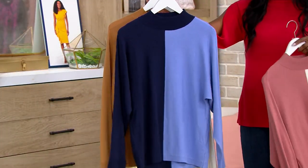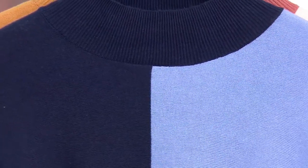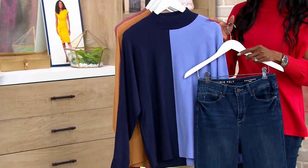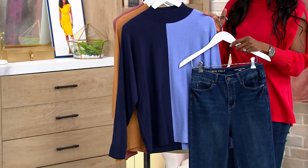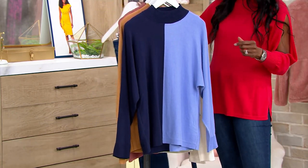Here's your Navy Periwinkle. I know you guys are going to love this color, and it goes so well with any denim — for example, my Daisy denim, just saying, love that outfit. That's an easy choice, don't you think? So you are getting that beautiful navy and periwinkle color combination.